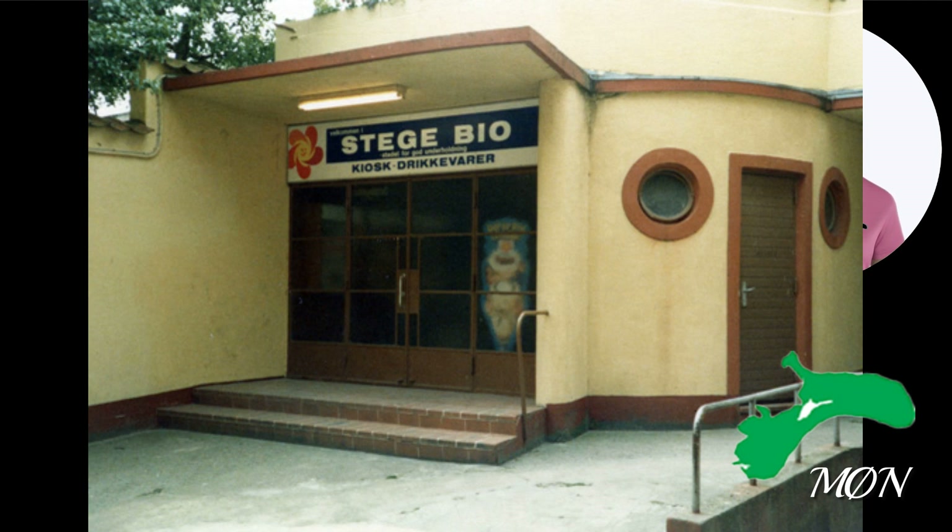In 2012, the foyer was thoroughly renovated and new interior was purchased.